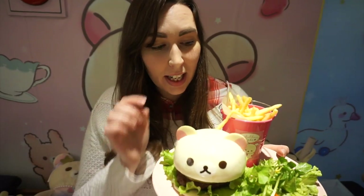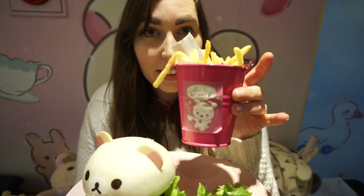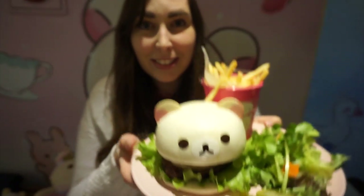So we got our Korirakuma burger and it comes with fries and a lot of vegetables. I like this little fry container — it's really cute. And then the burger is shaped like Korirakuma's face. Oh, so adorable! Okay, let's eat him.